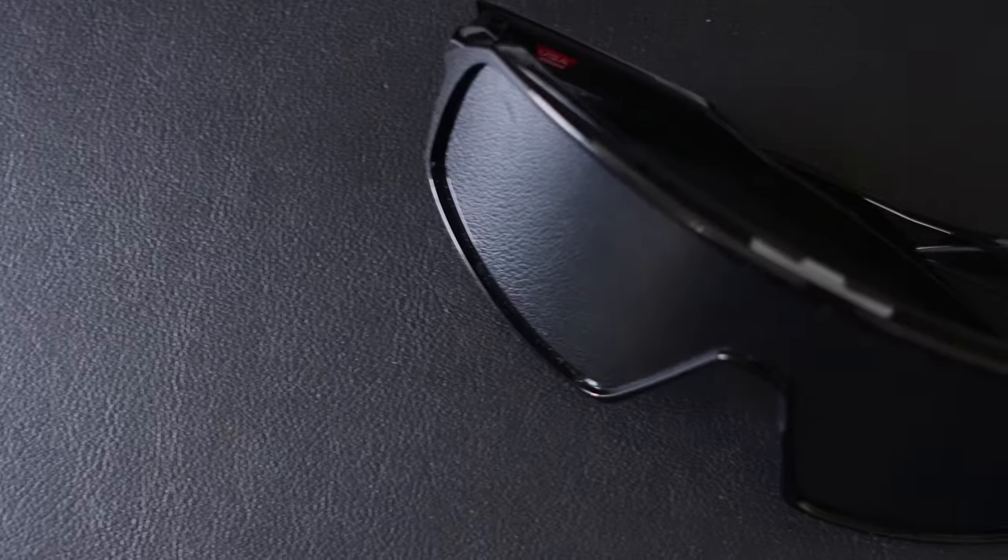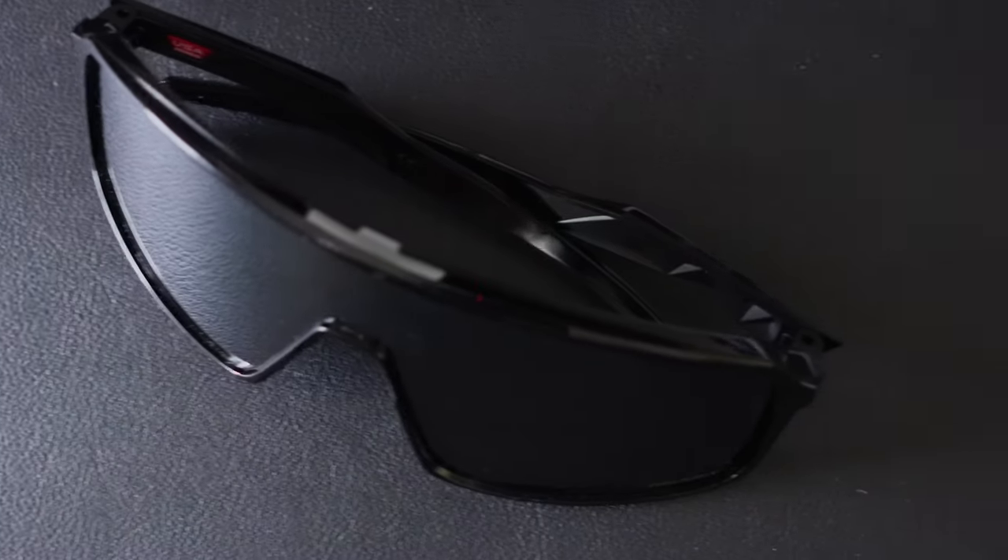Moving on to accessories — first are these glasses from Oakley, called the Sutro sunglasses. They have more of a wraparound type design and an all-black lens, and they come in a few different colors. It's a cheaper alternative to like the Rick Owens or Prada ones. The lens features something that makes colors brighter when you wear it. It's kind of a different look to add to your fits in case you're looking to switch things up.